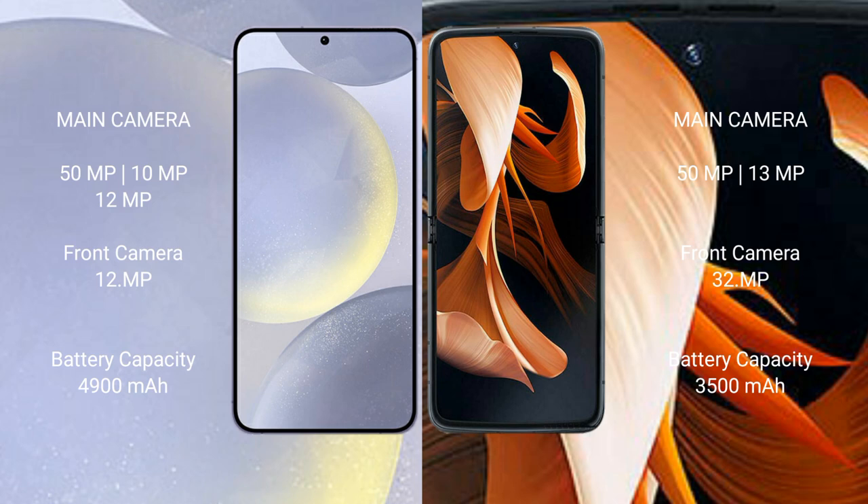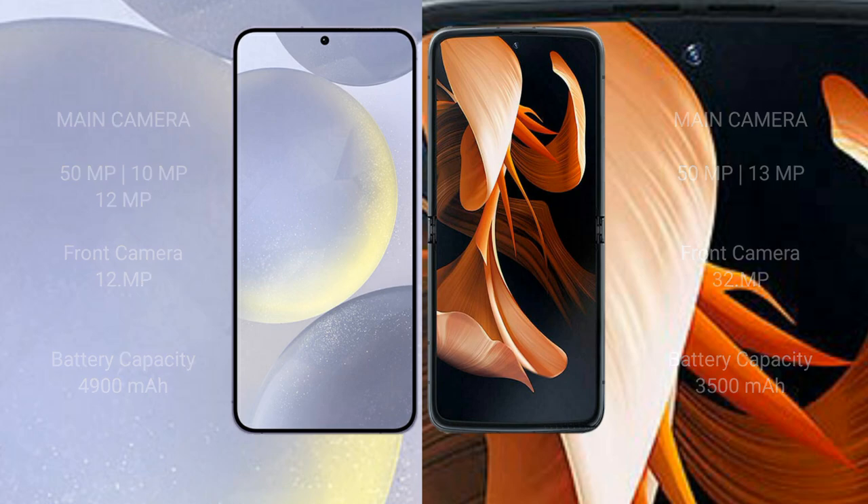The Motorola Razr features a dual rear camera setup: 55MP plus 13MP, and a 32MP front camera. The Samsung Galaxy S24 Plus has a 4900mAh battery with 45-watt fast charging support. The Motorola Razr has a 3500mAh battery with 30-watt fast charging support.